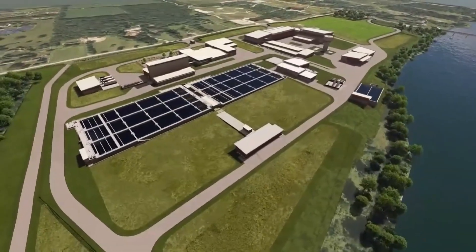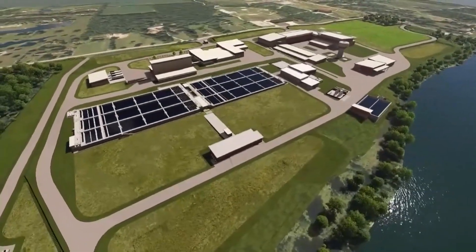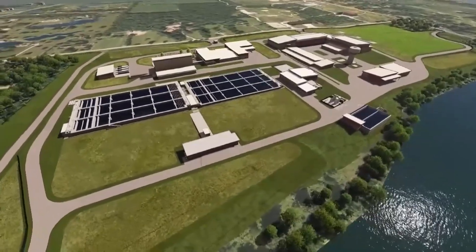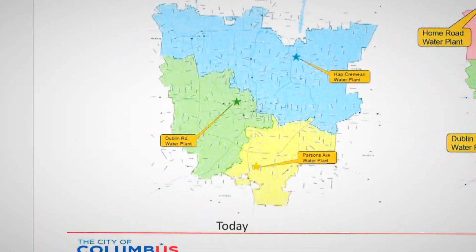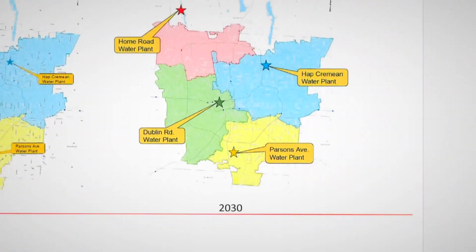Millions of gallons of water will be pumped into homes and businesses, thanks to an array of floating solar panels. In fact, the entire plant could be run by that solar facility. This map on the left shows how the city's three water plants feed Columbus customers today. On the right shows how the Home Road plant will deliver water in the future by taking over most of the northwestern part of the region. The whole region is growing as a whole, so this plant really does help with that overall regional growth.